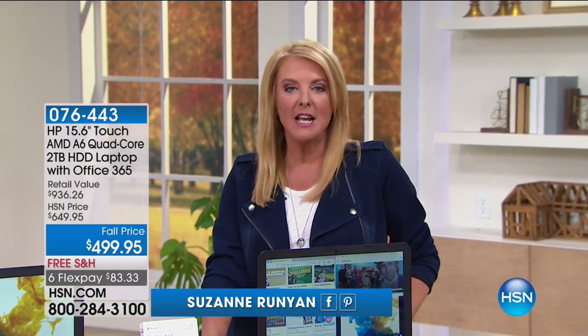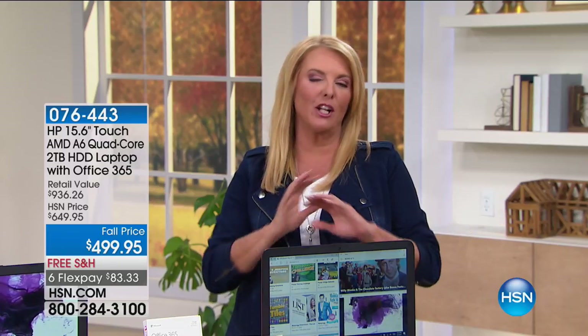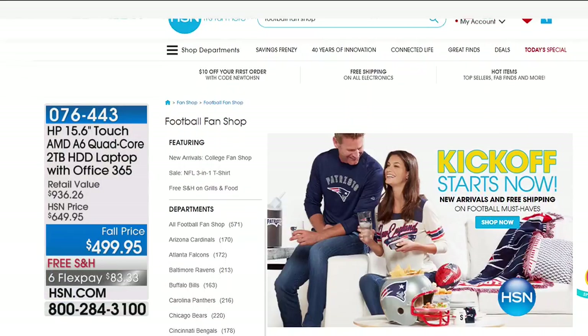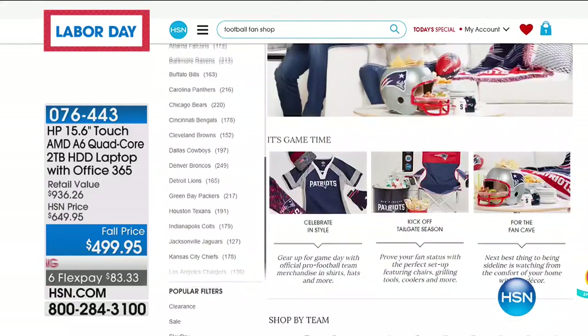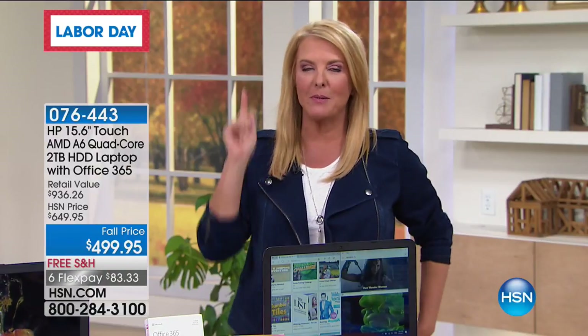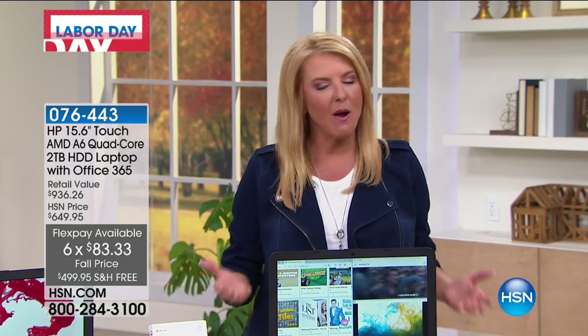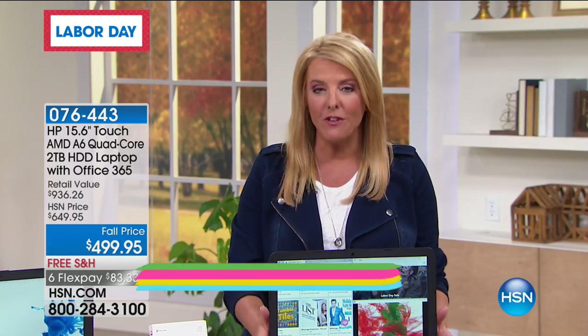We start our huge football season here on HSN coming up Saturday night into Sunday morning at midnight. We're going to have Carl Banks here with a whole slew of guests, and we're going to launch a brand new Today Special. So if you're ready for football season — I am so excited — it starts now, you can check out our kickoff on HSN.com. And we have a beautiful 15-inch laptop coming up.